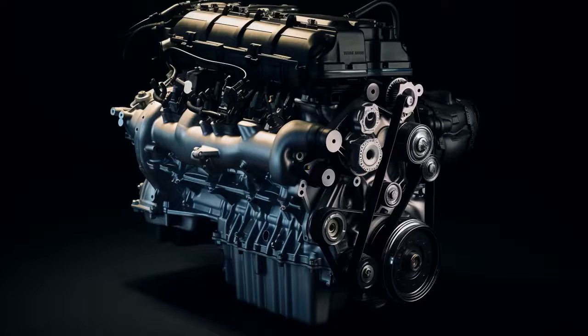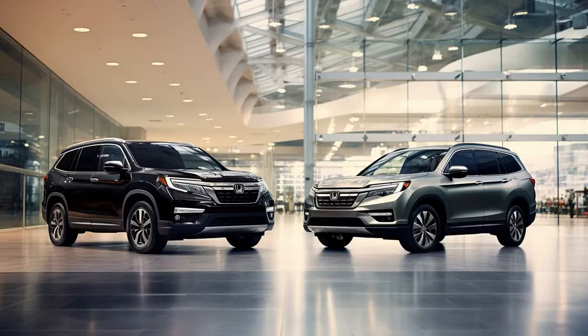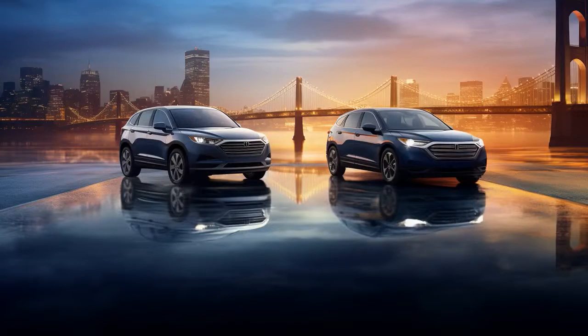Why did the Mazda CX-9 get a ticket at the parking lot? Because it was caught picking up the Honda Pilot. It said, 'I was just trying to show her how real SUVs drive.'